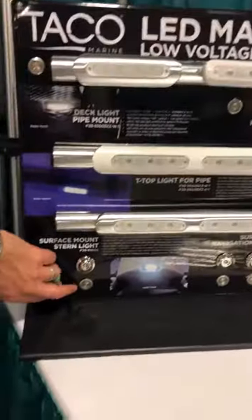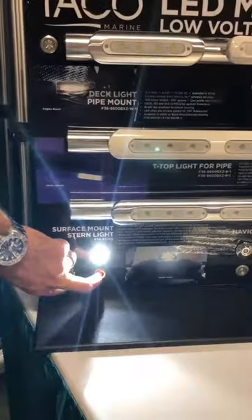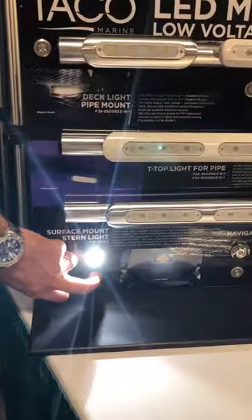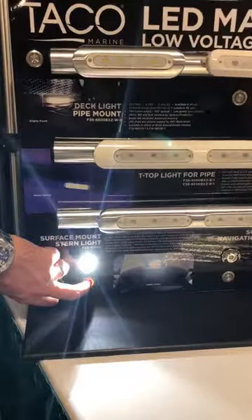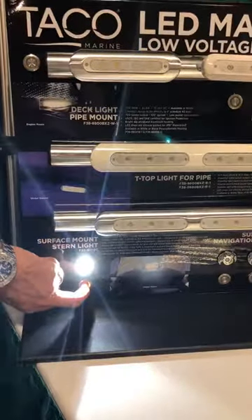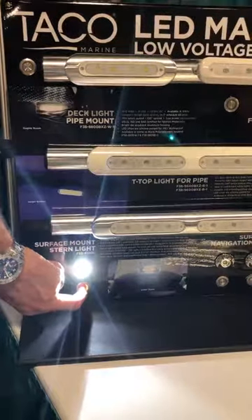The last light we want to talk about is a new light that Taco developed. It's a stern light that replaces a lot of the stern lights out on the market — smaller diameter, U.S. Coast Guard approved, and basically it's a nicer, smaller diameter light than what most boats traditionally have on board.